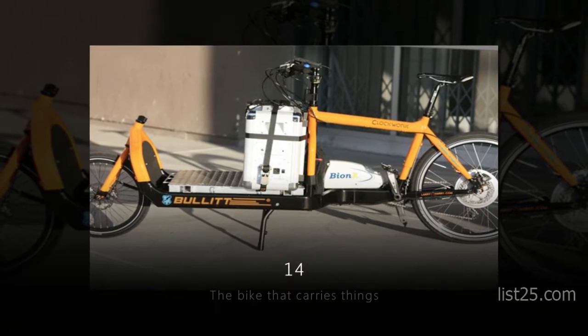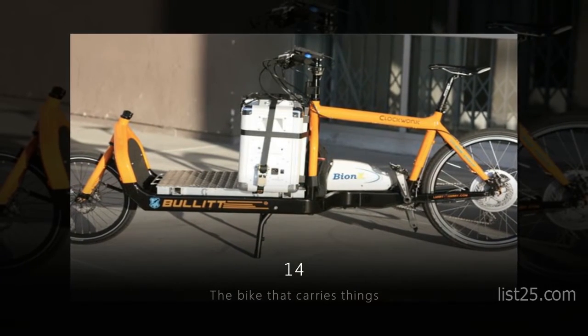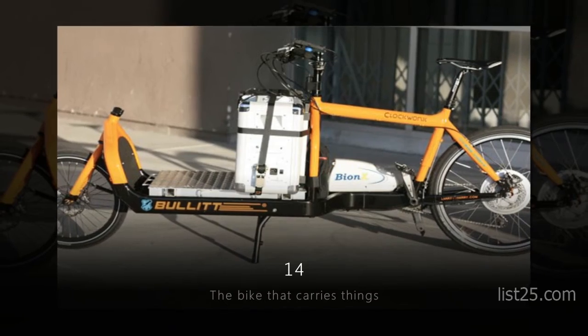Number 14: the Bike that Carries Things. Although you can't get too crazy, it should be able to carry more than a regular bike.